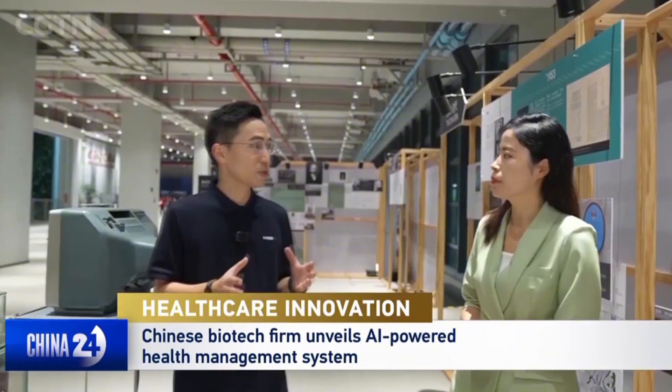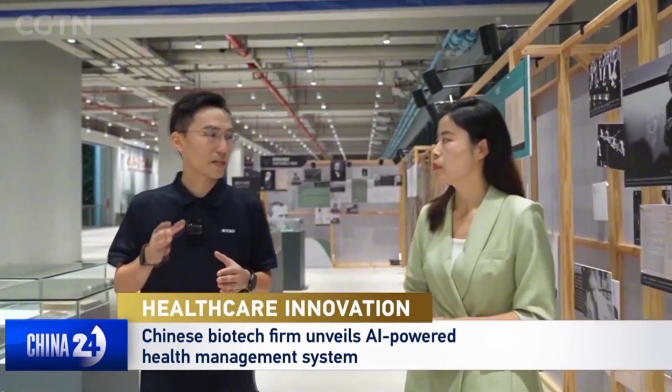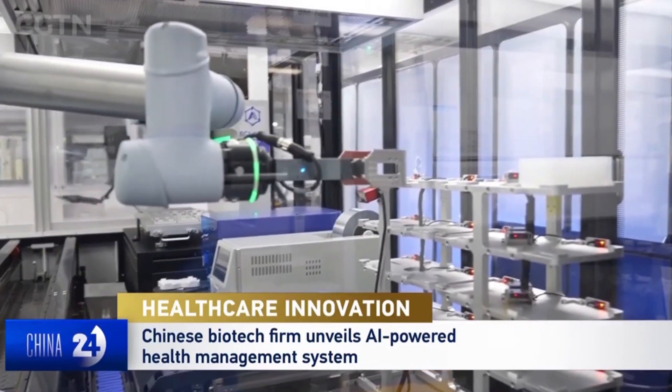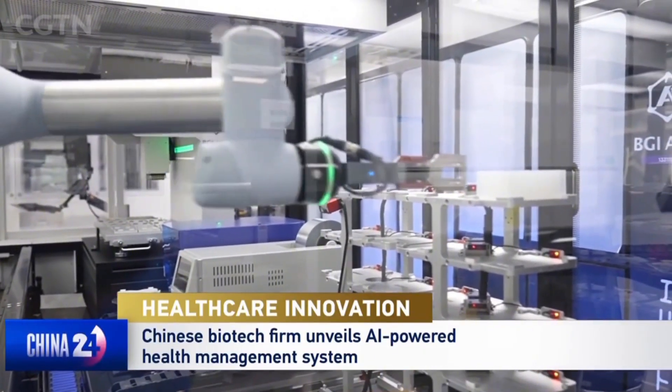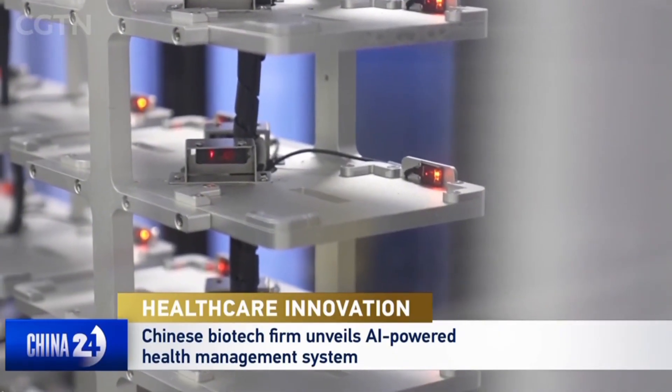The 133111i system digitizes health samples, including one genome, three types of test samples — blood, urine, and stool — three imaging sets — CT, ultrasound, and MRI — one wearable device, one endoscope, and one brain analysis. It analyses millions of data sets to create a life index for precise disease prevention and health management.